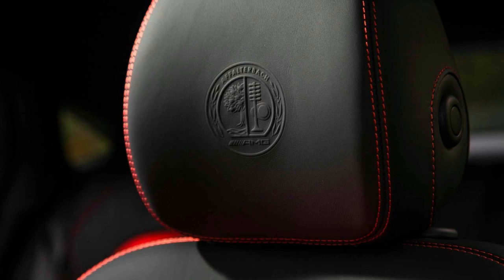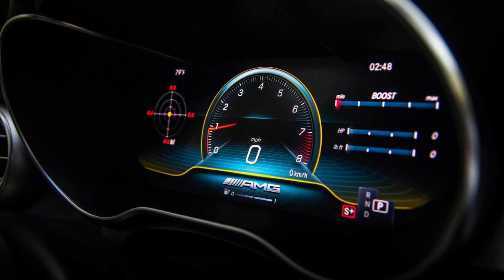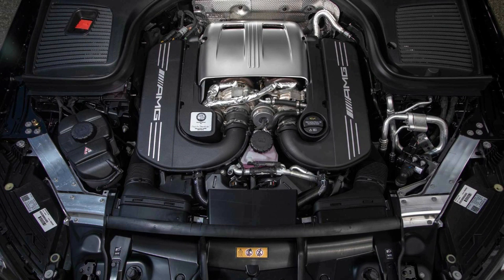Enter turns with a bit too much fervor and understeer sets in. It's all good fun, though, and if anything goes amiss, the big 15.4-inch front and 14.2-inch rear brake discs work with a firm pedal to bring the 4,548-pound crossover to a drama-free halt.